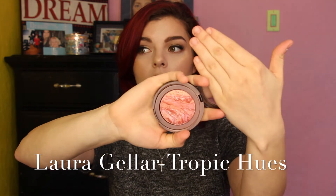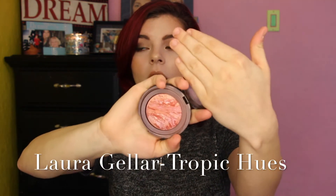Every day for like a year I've been using the same blush. I cannot steer away from this for the life of me. Basically this is the best blush ever. It's by Laura Geller — it's called Tropic Hues. Look at how beautiful that is! It just has all these tones in it that makes it look less bland and gives it more dimension. That is my go-to blush and it's been my go-to blush for over a year now, and I cannot get away from it.